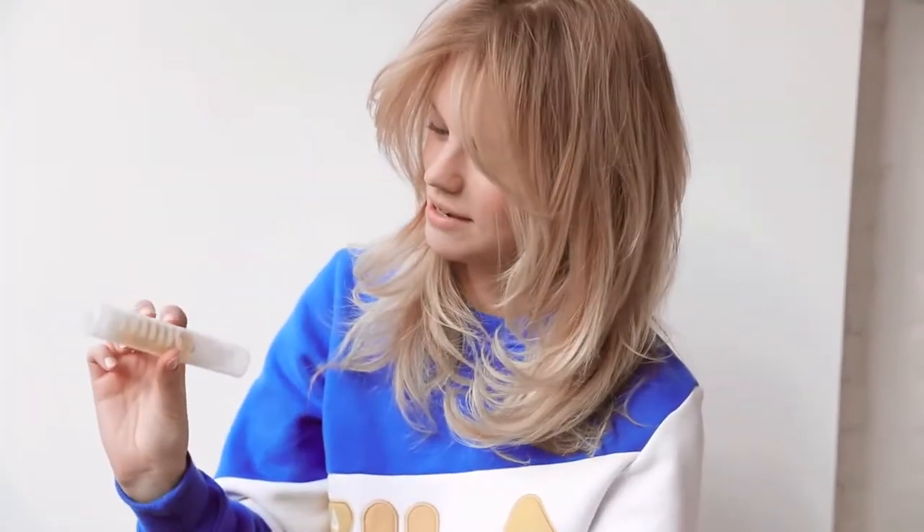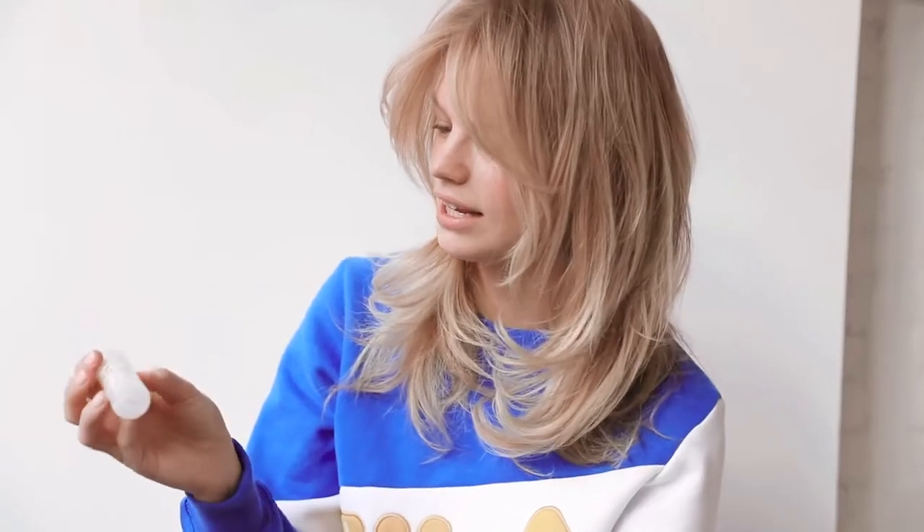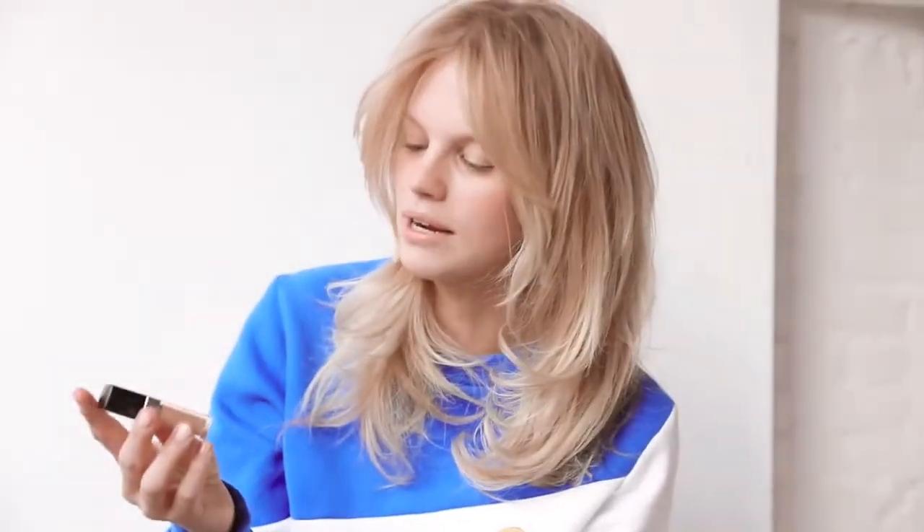I'm obsessed with this milk oil. I just put it on as a highlighter, and it's really nice when you have a little tan. Sometimes I like to wear no makeup, and I just put this on to give it a little glow. I'm also obsessed with the Dior Skin Star Concealer. It's super small, but you only need a tiny bit and it covers everything perfectly.